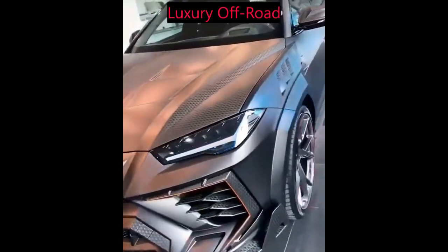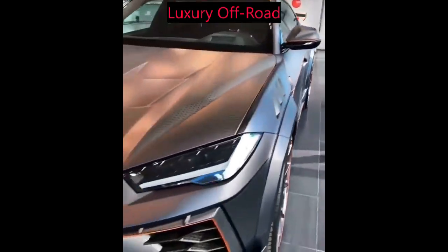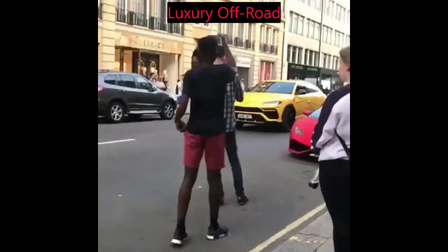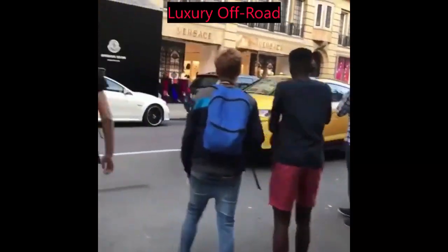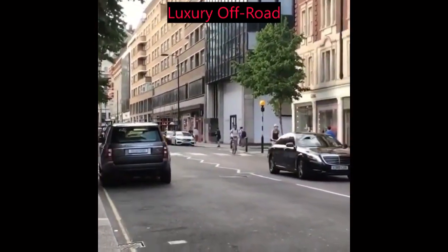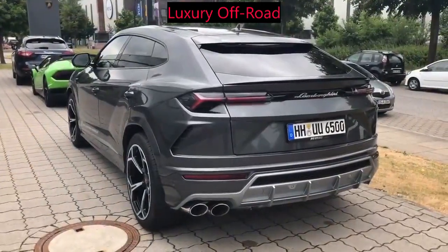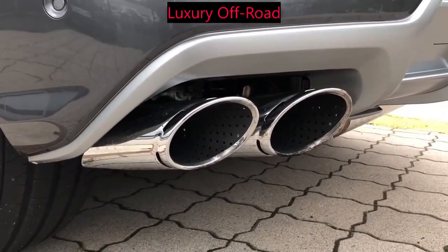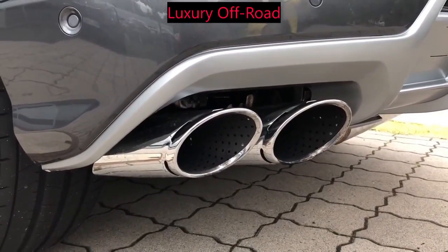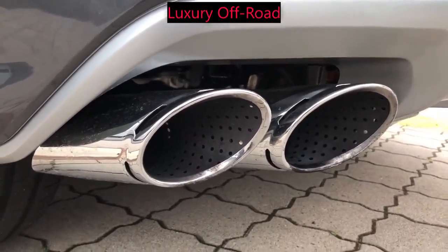Inside, the Urus is equally impressive, with a spacious cabin that can comfortably seat 5 passengers. The seats are upholstered in premium leather and feature heating, ventilation, and massage functions, while the dashboard and door panels are covered in high-quality materials like Alcantara and carbon fiber. The infotainment system is state-of-the-art, with a large touchscreen display, voice recognition, and advanced connectivity features.